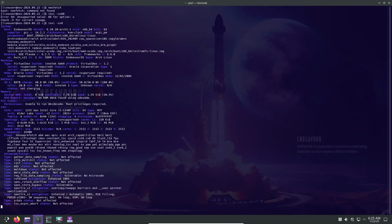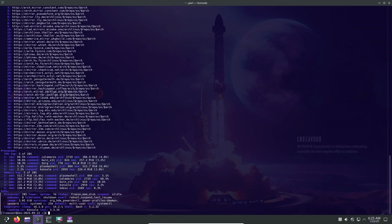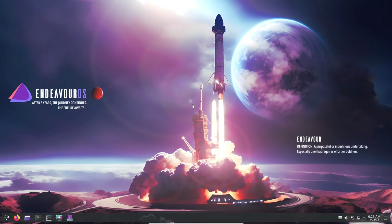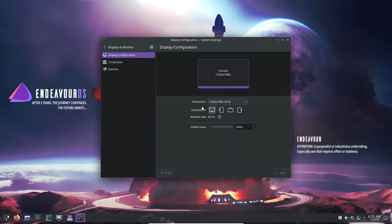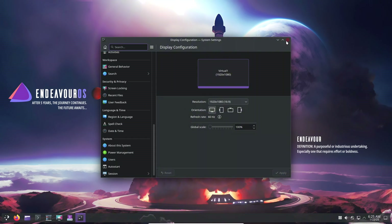Manjaro bridges the gap between Arch's cutting-edge approach and user-friendly design. Key features include pre-configured environments — it comes with XFCE, KDE, and GNOME editions ready to go — stable repositories that deliver a polished Arch experience, and excellent out-of-the-box hardware detection. Each of these distros caters to different audiences, so your choice will depend on your specific needs and expertise.